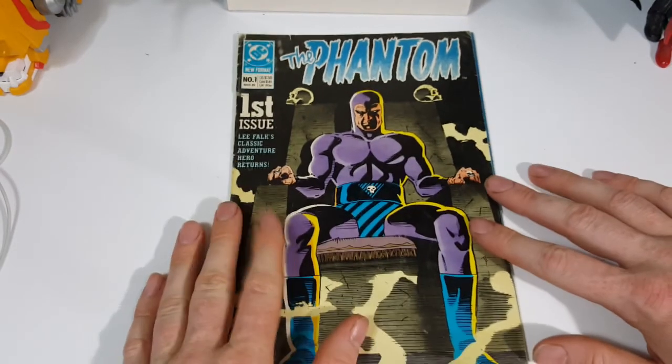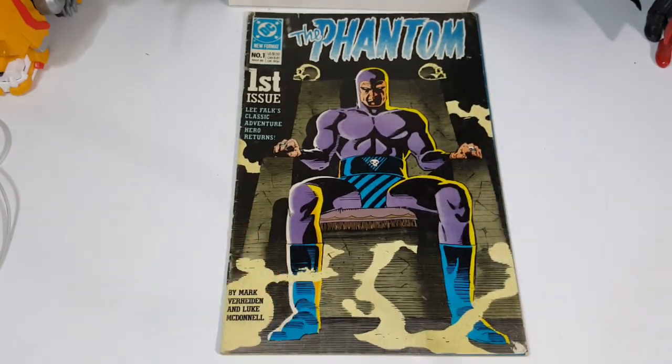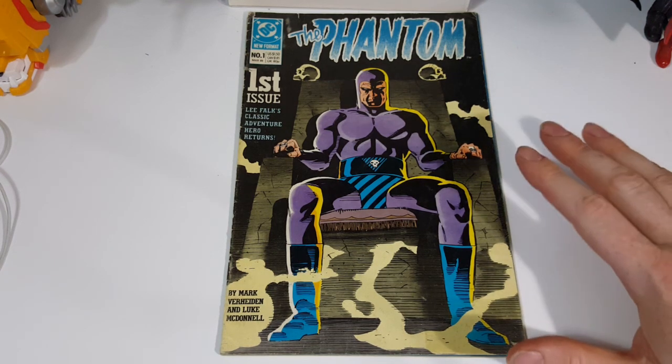I'll be reviewing issue two here shortly — it'll probably be on the next episode. But yeah, I really enjoyed it. DC did the Phantom right. That's not saying there's anything bad with how Dynamite does the Phantom — to each their own. But this is how the Phantom was meant to be.